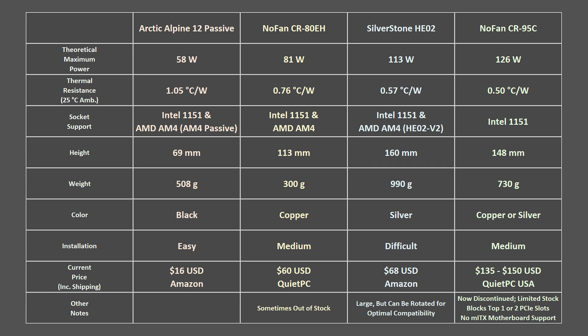The NOFAN CR95C is not compatible with AMD AM4 processors out of the box, but it can be modified — with a ruler and a drill — to be made compatible. Cooler heights are listed here, which is important when choosing a case. The Silverstone HE02 is the tallest at 160mm and also the heaviest at almost 1kg. If aesthetics are important, the coolers come in a variety of colors: black for the Alpine 12, copper for the CR80, silver for the HE02, and either copper or silver for the CR95.